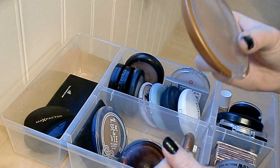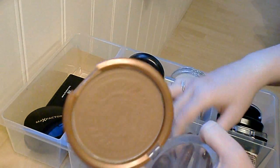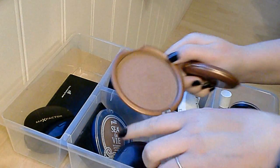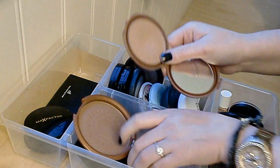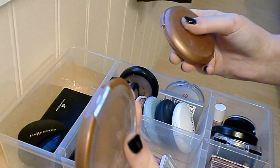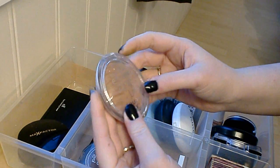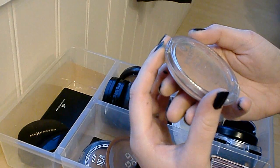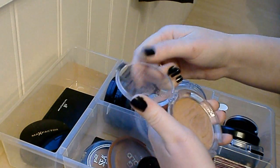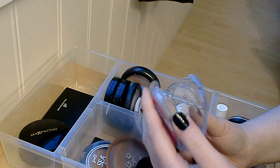Next is the NYC Big Bold Bronzer in Metropolitan Tan — I love this bronzer. I actually prefer it over the NYC Smooth Skin one. This one is more pigmented and has more of a contouring bronze effect; the other was more orange while this one has a slightly redder tone. So I'm gonna keep this one and get rid of the NYC Smooth Skin. After that is the Essence Sun Club Shimmering Bronzing Powder — it's only shimmering on top but once you get the layers off it's not. Some days I like it and some days I don't, so I'm going to try it a little more.